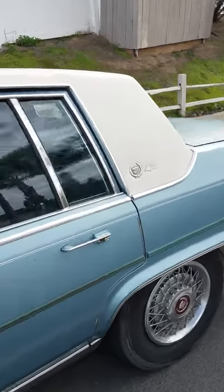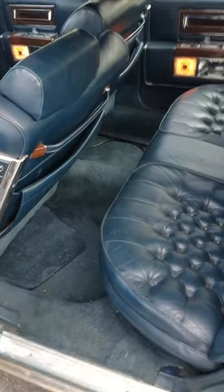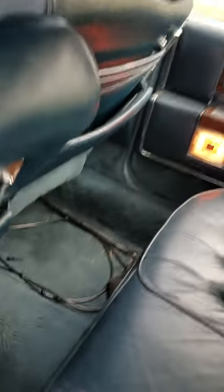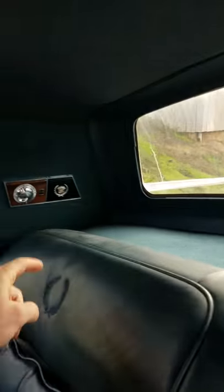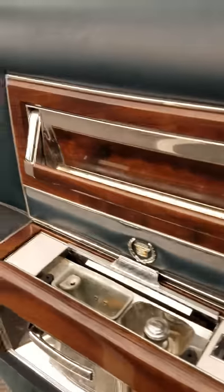So now we'll go to the interior, starting with the back. The majority of the Cadillac's life has been spent in a garage. I'm the third owner of the vehicle. These lights back there still work. All of the ashtrays and the doors still work. The interior is pretty dialed in still.